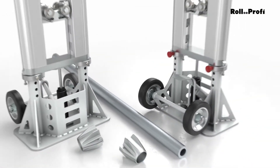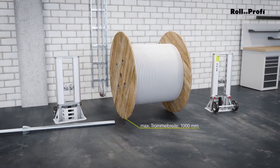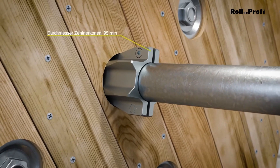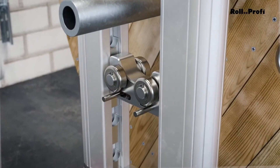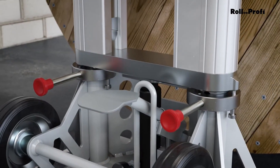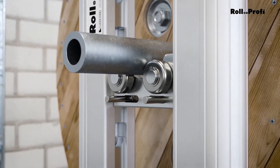Handling cable drums on a construction site can be tricky. Once they're brought to the site and unloaded, moving them around can be a hassle. That's where the RollProfi MiniLift comes in to make things much easier for your team. The MiniLift system can lift up to 4 tons and handle drums as large as 1.6 meters in diameter, making it much easier to move heavy drums quickly and safely.